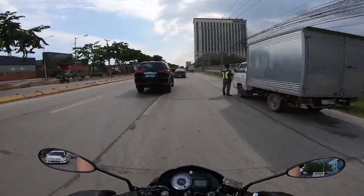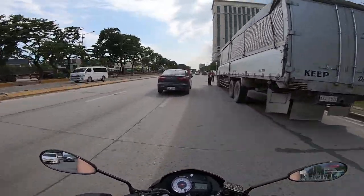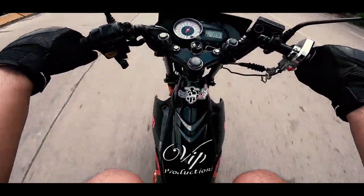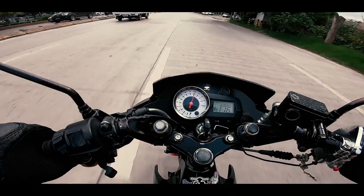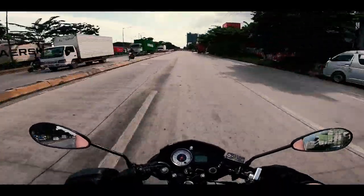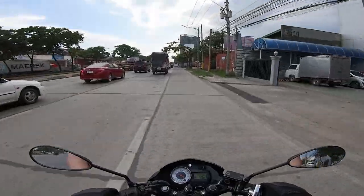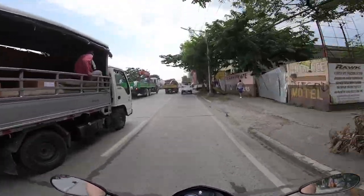Yung mga pulis nakatutok sa Raider ko — sabi nila may penalty, palit yung mga gulong mo. If we are at high speed with big bikes, what's your feeling? That's my dream, to ride even a 600cc.